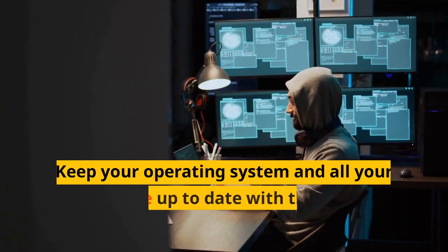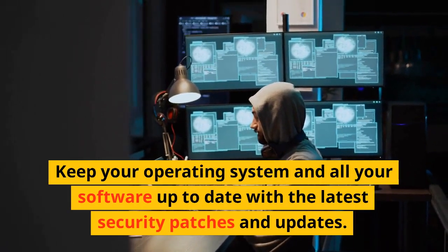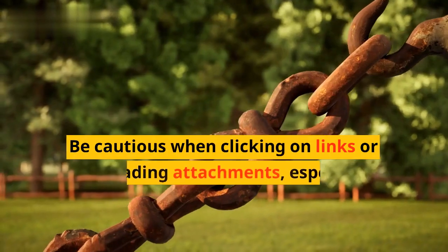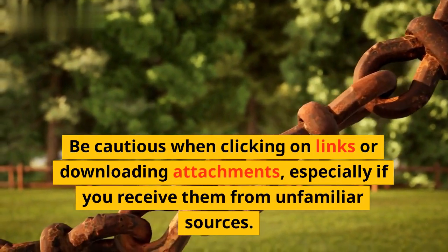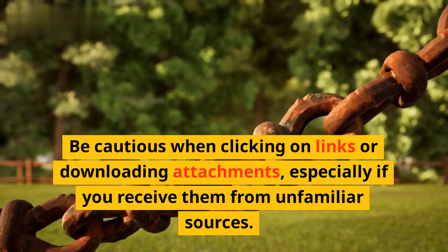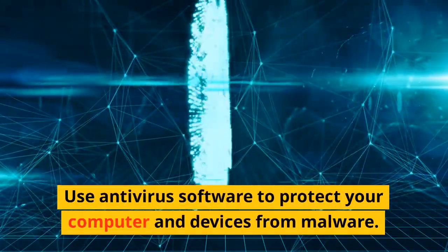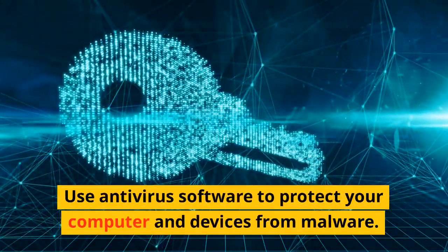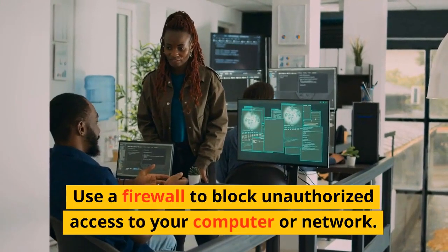Keep your operating system and all your software up to date with the latest security patches and updates. Be cautious when clicking on links or downloading attachments, especially if you receive them from unfamiliar sources. Use antivirus software to protect your computer and devices from malware. Use a firewall to block unauthorized access to your computer or network.